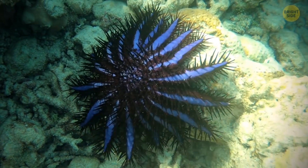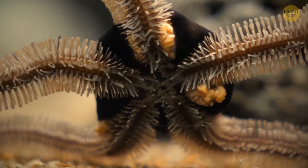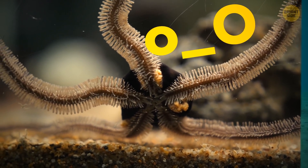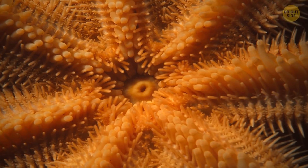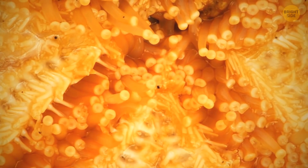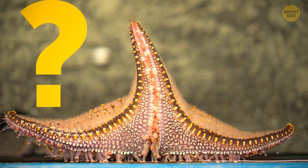Starfish are able to regrow arms if they detach from the central body. They can even take it one step further and grow an entirely new body from an arm. They can store nutrients they need in the arm until they're able to grow a new mouth, and they have enough cells that can turn themselves into different organs and tissue when a limb is severed. Wouldn't that be handy?